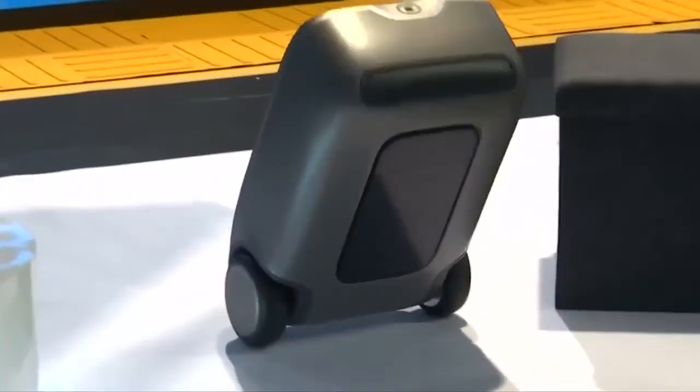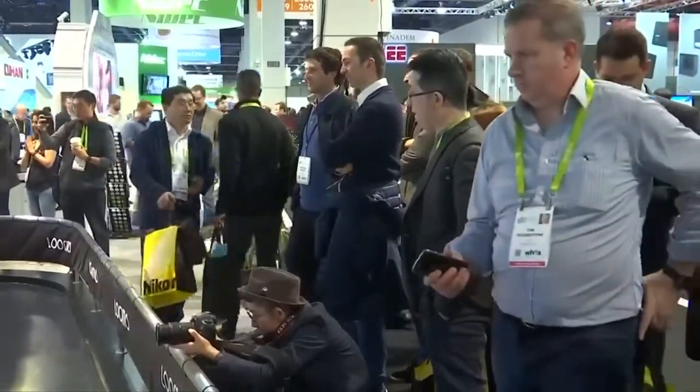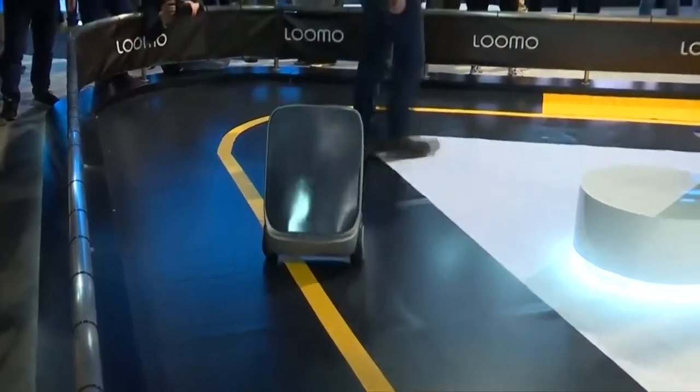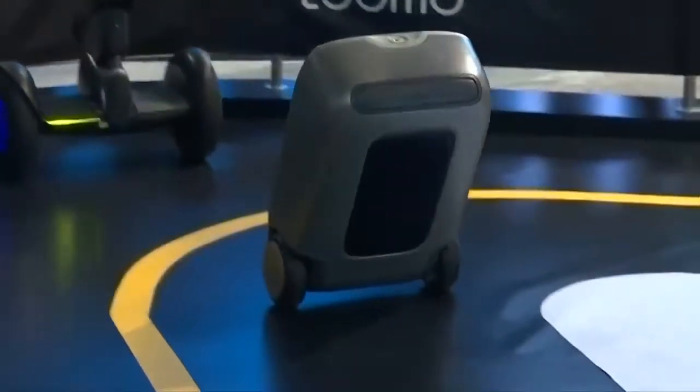This is the luggage that lugs itself around. It's called the Puppy One because it's supposed to follow you like a faithful hound. It's actually following a small wireless remote you carry instead of your carry-on — one of at least three self-propelling suitcases released at the Consumer Electronics Show in Las Vegas this week.